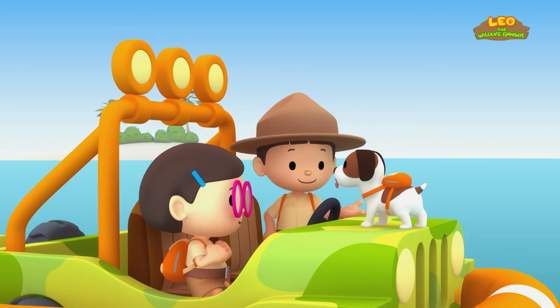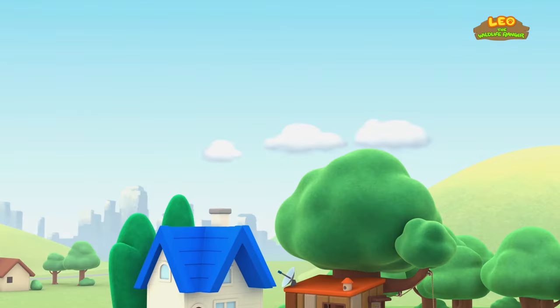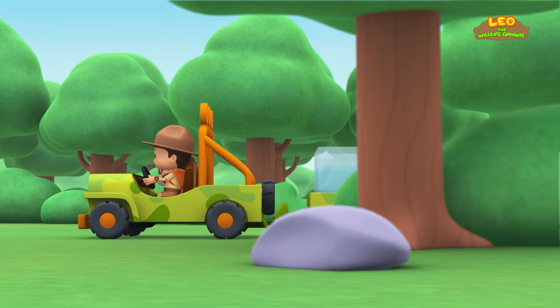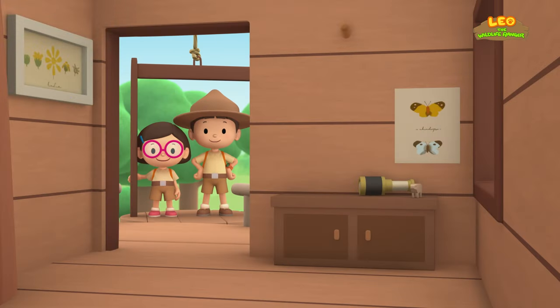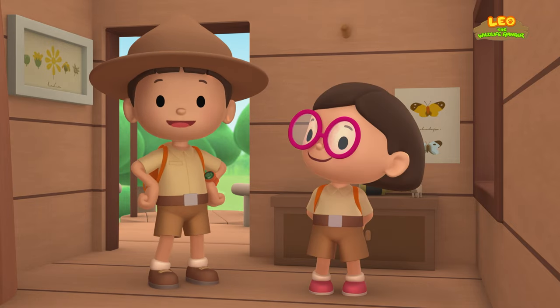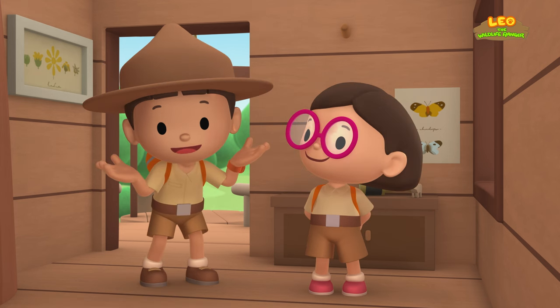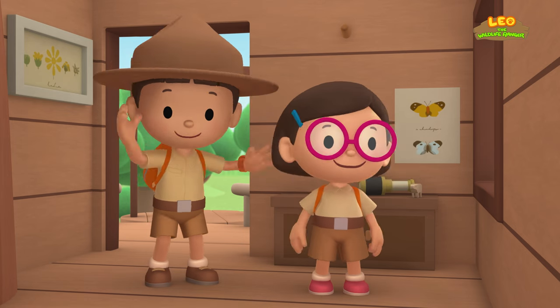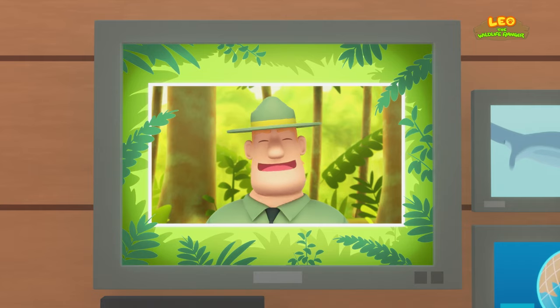We did it — we found a safe home for the Reef Manta Ray! Hooray! We found a Reef Manta Ray pup in our garden. We learned that the Reef Manta Ray lives along the coasts of the Indian and Pacific Oceans and that they like to live alone around coral reefs. So we went to a coral reef and found the Manta Ray a new home! Good job, children — you did it! You are amazing wildlife rangers!